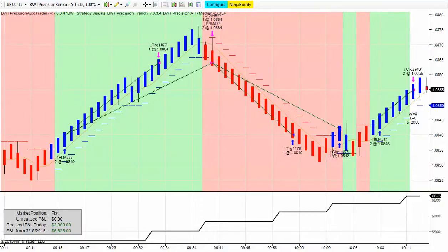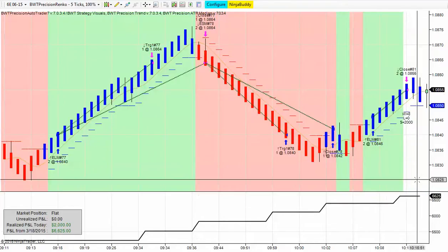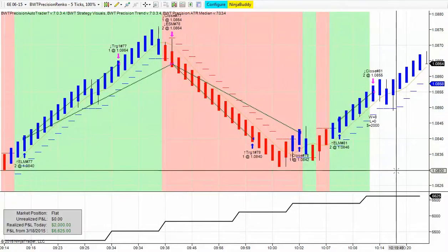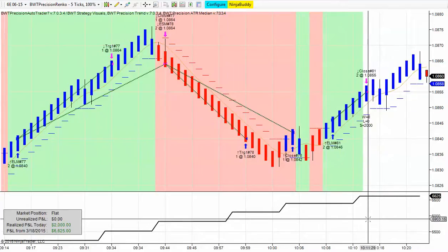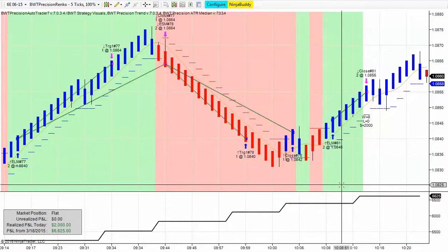Well, that's it — the system hit its profit goal. Once the background stopped coloring, that means it closed its final trade. So we hit our profit goal in just about an hour and a half of trading in the morning.